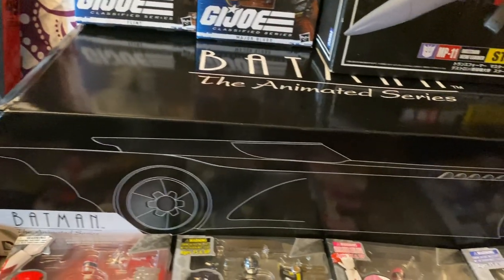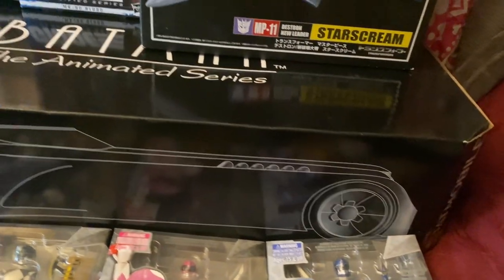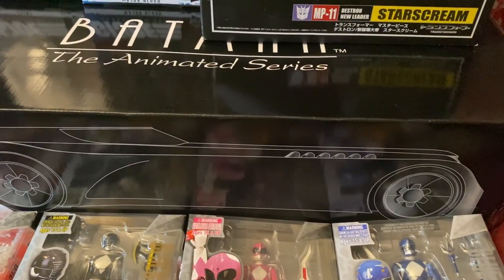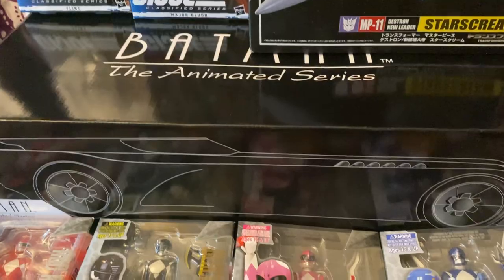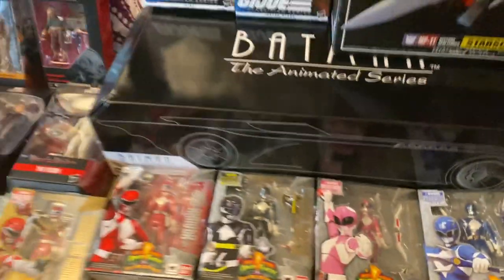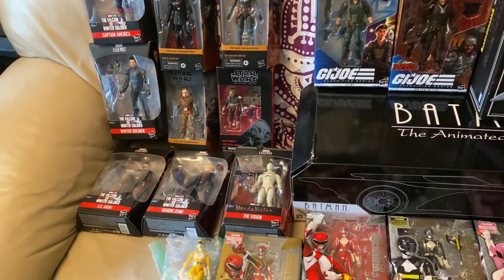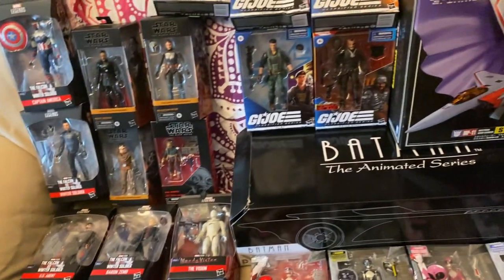And last but not least, the Batman Animated Series DC Collectibles Batmobile. I honestly thought I had sold this already, but I still have it. If you're interested, it has lights and everything — it was only used for display. I may have even more items, and I'll have pictures on my social medias.